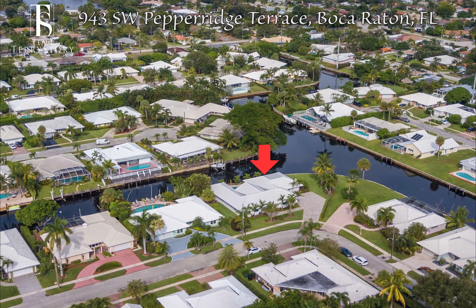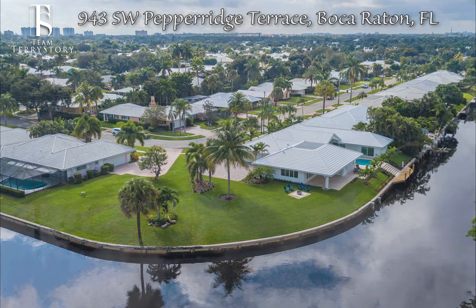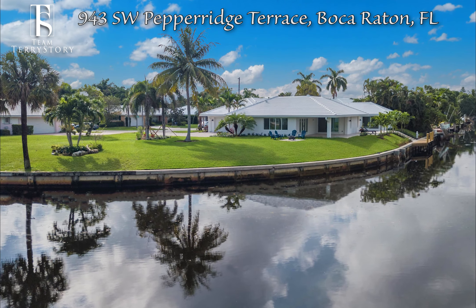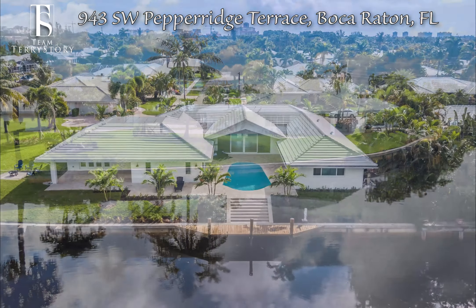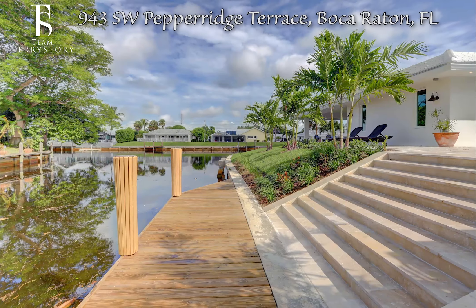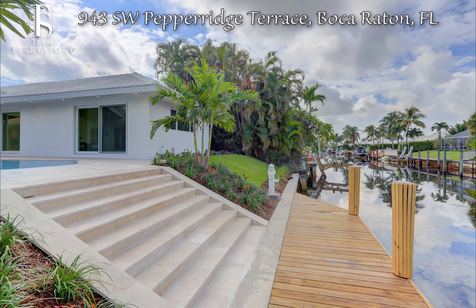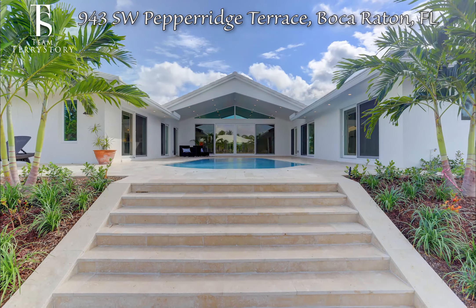Beautifully landscaped on one of the largest wraparound interior corner lots in Camino Gardens, you will find 943 Southwest Pepperidge Terrace. With 188 feet of water frontage, you will enjoy expansive water views throughout the home.